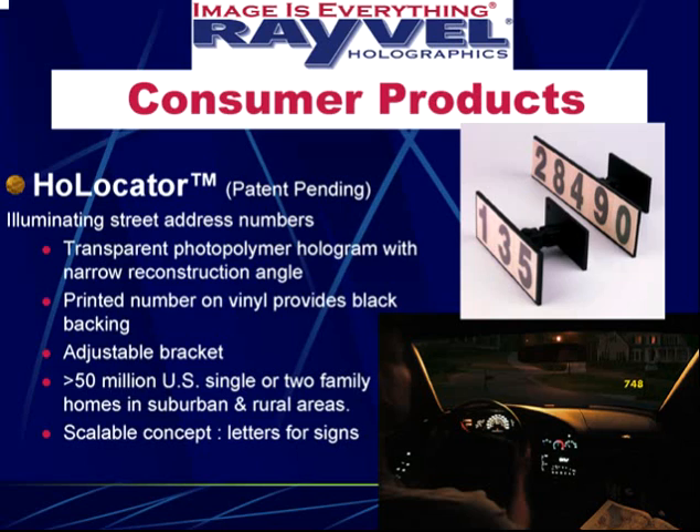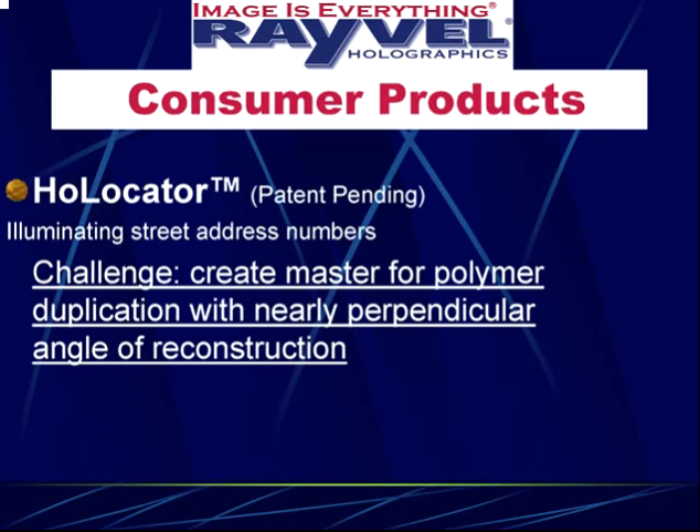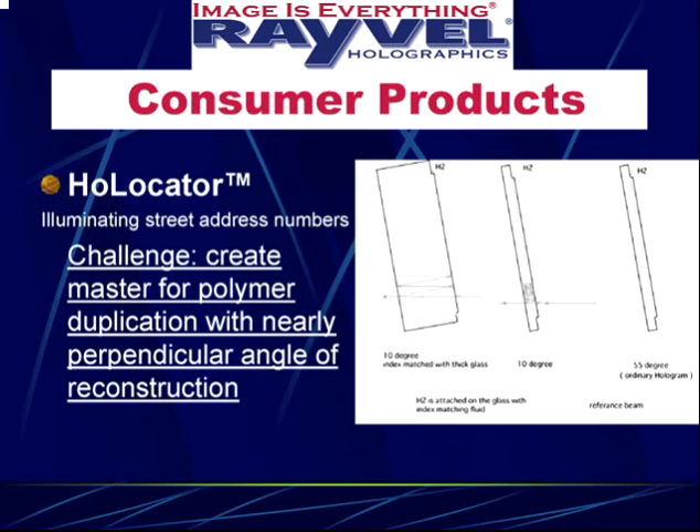The other component is an adjustable bracket designed so it can optimally aim toward oncoming traffic. There was no cost-effective adjustable bracket already available, so this is a component we designed and fabricated ourselves. Our big challenge was making a holographic master ready for duplication on DuPont photopolymer with a nearly perpendicular angle of reconstruction.